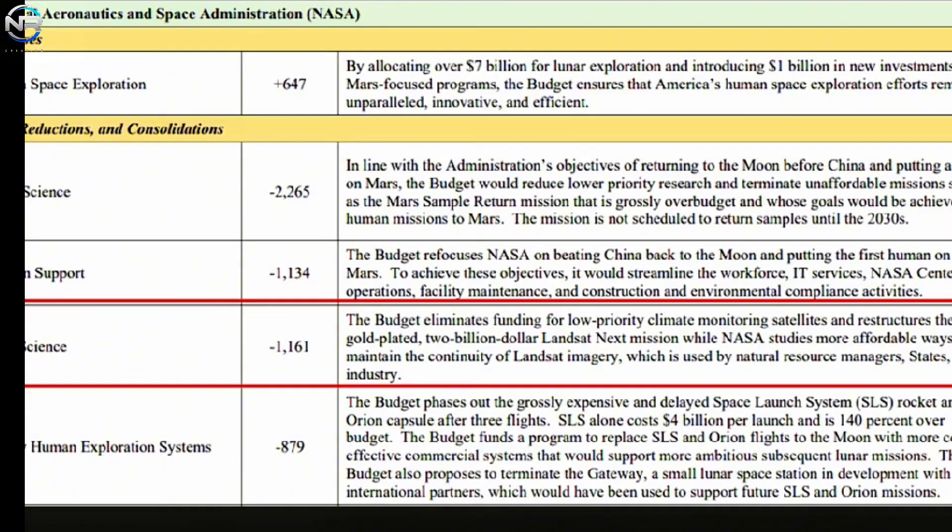The 2026 budget plan proposes a 47% cut in NASA science funding, cutting Earth science efforts by more than 50%. This could jeopardize critical systems that monitor sea level rise, atmospheric carbon, and climate change. During Trump's first term, projects like the Orbiting Carbon Observatory 3 (OC3) and the Clario Pathfinder were threatened with cancellation. However, many of these projects managed to continue despite difficulties. With even deeper budget cuts, the future of NASA's Earth science program appears even more uncertain.